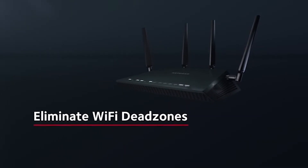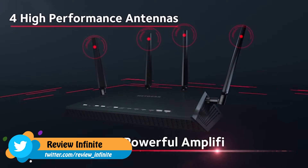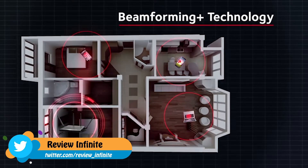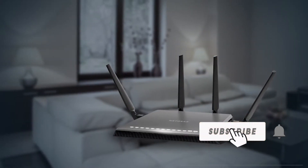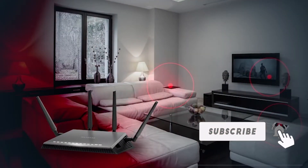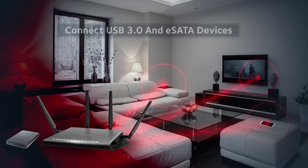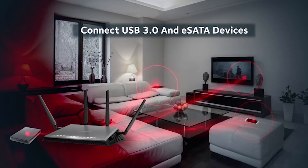Say goodbye to Wi-Fi dead zones. Four external high-performance antennas with powerful amplifiers, combined with Beamforming Plus, ensure the best Wi-Fi coverage. You can easily backup and stream your music, photos, or videos wirelessly to devices around your home simply by connecting external USB 3.0 or eSATA storage devices.